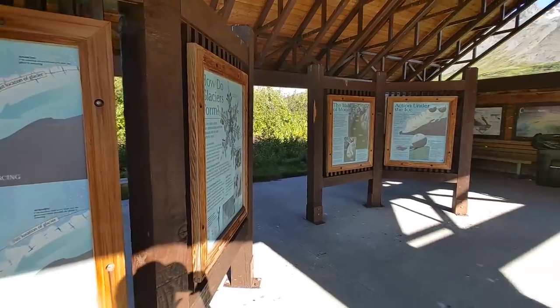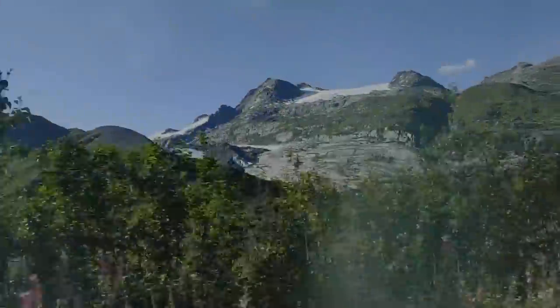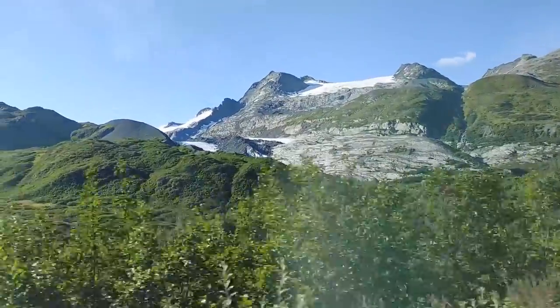We're here at Worthington Glacier and there's this nice interpretive area that teaches all about different kinds of glaciers in Alaska — what's happening to them, how they form, how they recede or advance, how they form ponds. It's really a cool little area.